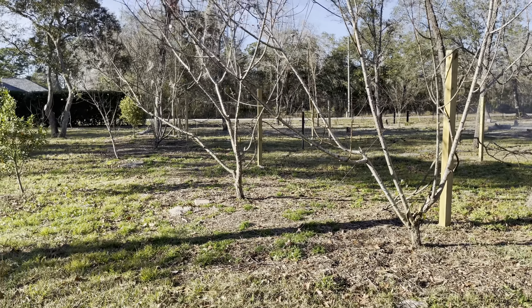Once that tree gets established, the tree is going to be there with a root system way out here. Think about the time it's going to take to dig that tree up and replant it. So go out in your yard with your significant other before you plant your tree and let it make sense.